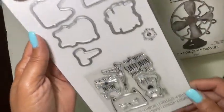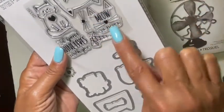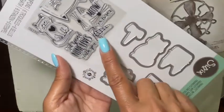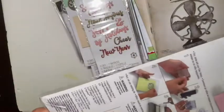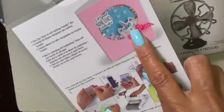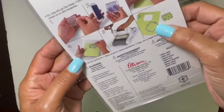Last but not least, I picked up this one by Jen Long — it's called Nine Lives. There are six dies and six stamps. You have the kitty cat face, the body, and the outline of the face. It says 'Meow or Never' and 'I Spend Nine Lives With You' — isn't that cute? You can also make a unicorn, cut out the phrases, and the whiskers. Look how adorable that is — absolutely adorable.